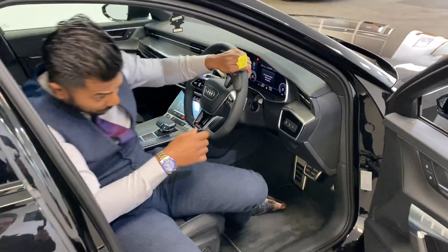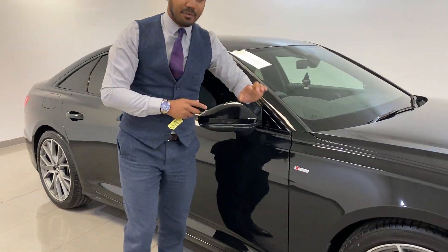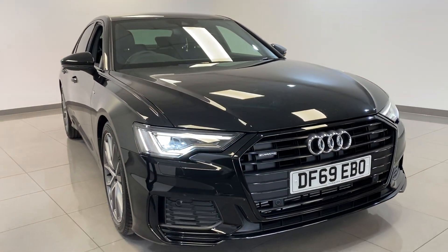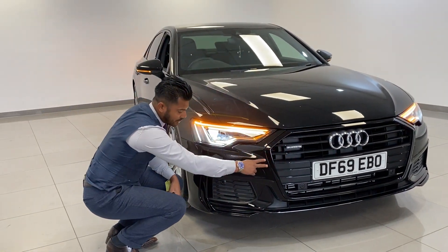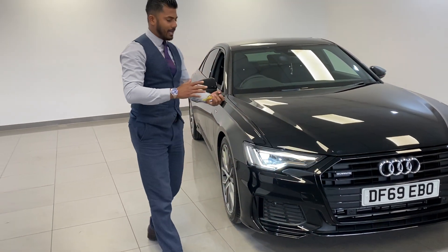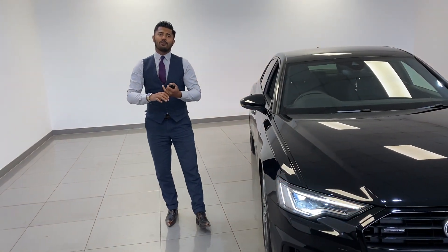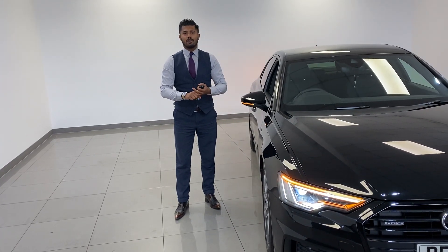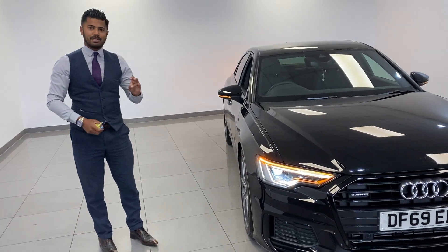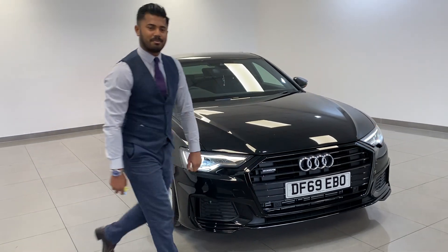Looking at the front one more time — you'll notice the lines on the car are very, very sharp, and with the S-line and black edition it's very aggressive. The grills, everything LED, headlight washers — stunning car. It comes with warranty up until 2023, priced at £37,490 with only 1,800 miles on it. Doesn't get much better. Great family car, business car — very up to date. Thanks for watching, bye.